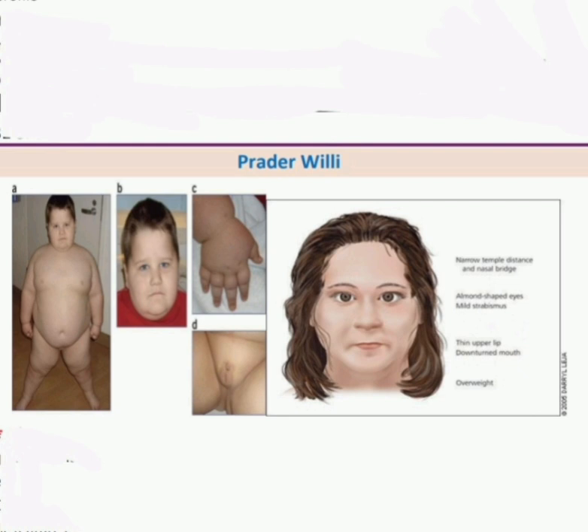Generally in Prader-Willi syndrome we find short proportionate obesity, dysmorphic features, delayed puberty (they are short and obese). Dysmorphic features include insatiable appetite, silky hair, almond-shaped eyes, mouth turned downwards, gynecomastia, small hands and feet, and 30% have cardiac lesions.